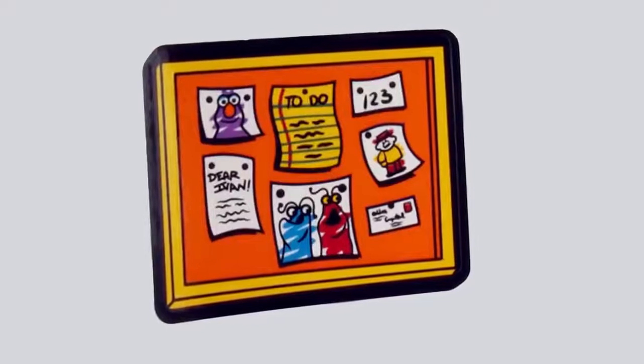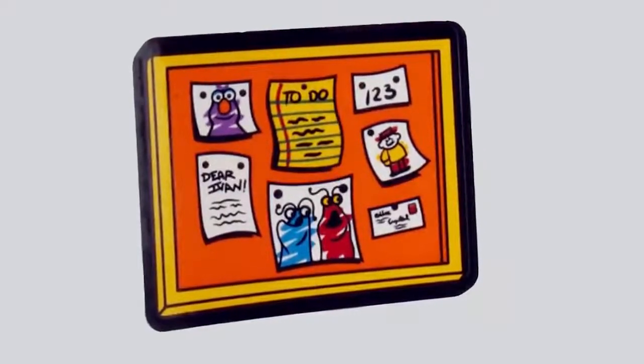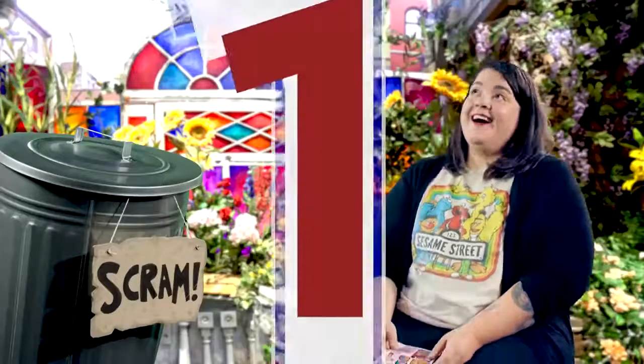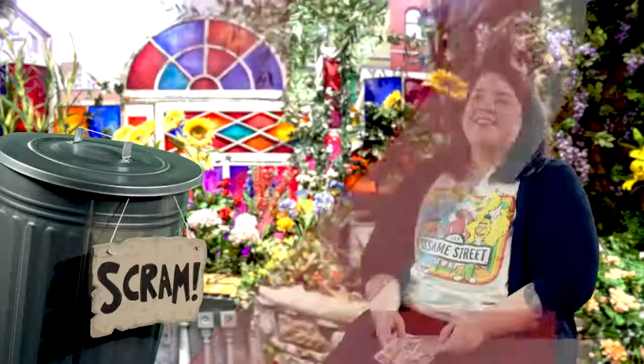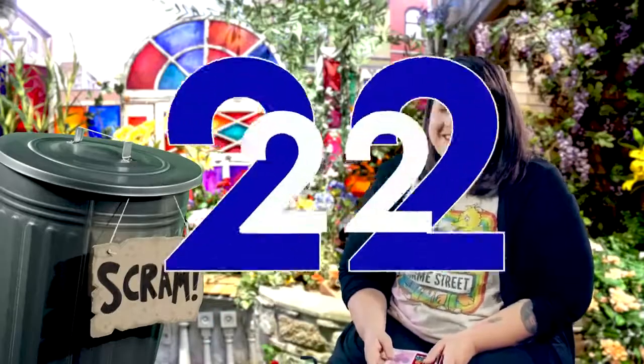We wanted to pay homage to the fan designer, so we made a little reference to him in a 'Dear Ivan' paper that's on the board in Elmo's room. In this set, there's not only one sticker, or two stickers — there's actually 22 stickers.